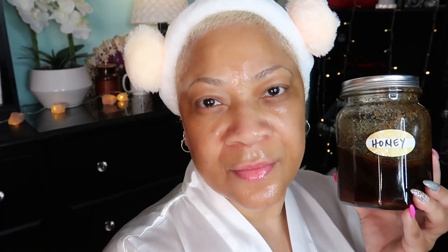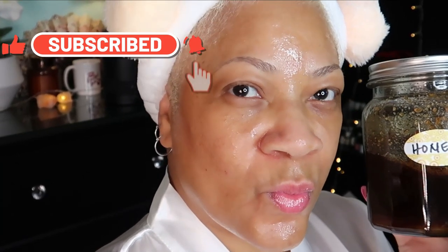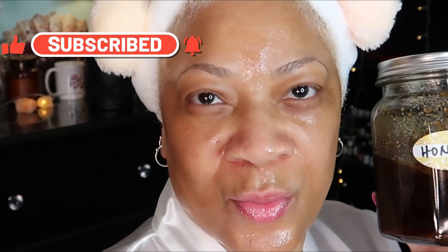Honey offers a stimulating and toning effect to the skin and is known as a natural humectant — that means that it retains moisture. Honey contains innate properties that nourish the skin and moisturize, leaving you with a soft, smooth, and radiant appearance. And another great thing: honey has significant natural antioxidant and antimicrobial properties.